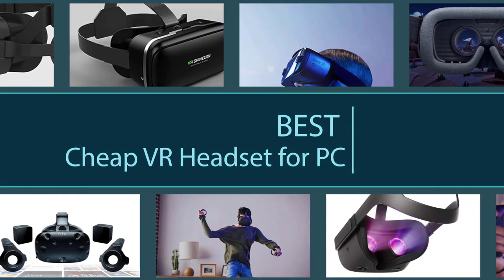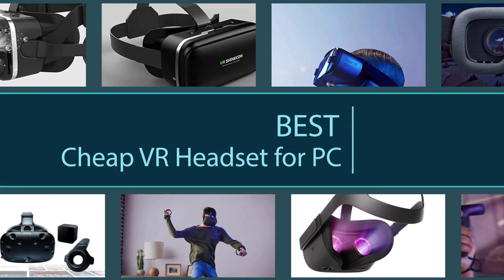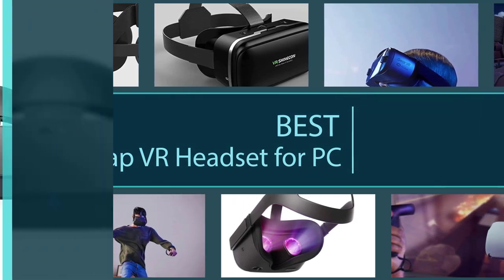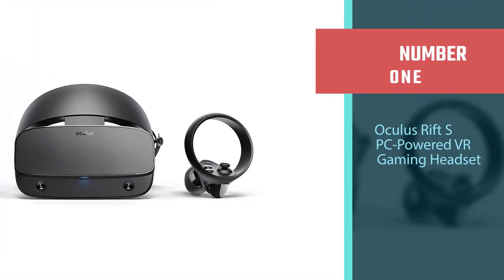Are you trying to find the best cheapest VR headset for PC gaming? In this video, we will break down the very best cheap VR headsets for PC gaming, comparing them for cost versus functionality.